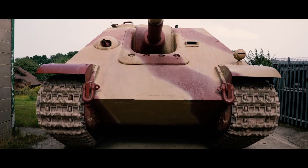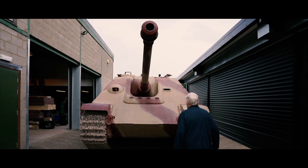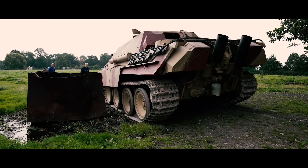Only 415 of these incredible machines were ever built, and fewer than ten remain. Just three are still in operation, including this one.